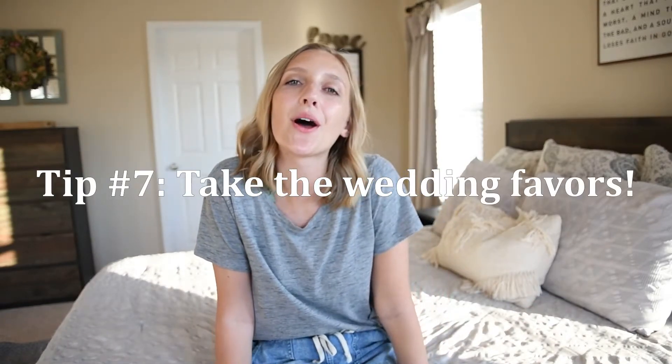It makes it easier on everybody — you're not stressed out and you're not disrupting any events. Tip number seven: take the wedding favors. There's always a little gift at the end — sometimes it's a snack, sometimes it's bubbles. Those are items the bride and groom have already paid for and got specifically for you. So even if you don't want it or don't like it, still take it. So many wedding favors were left over from our wedding.